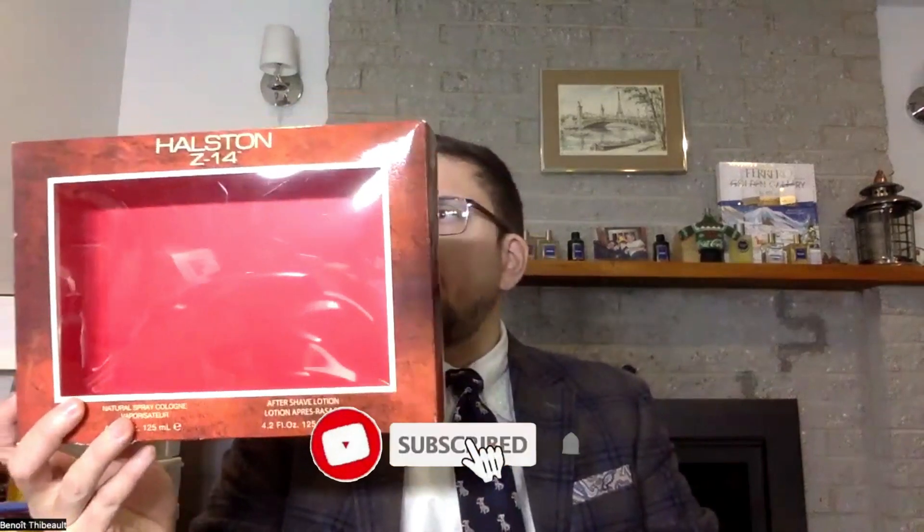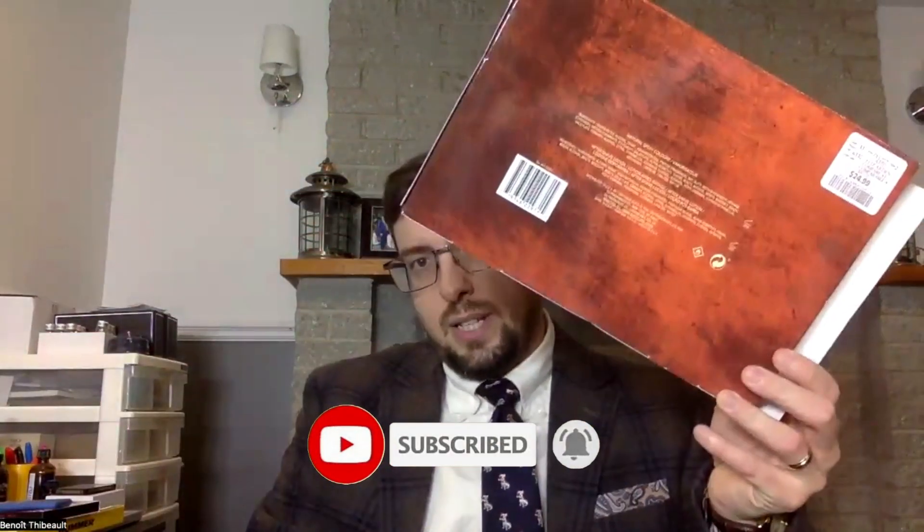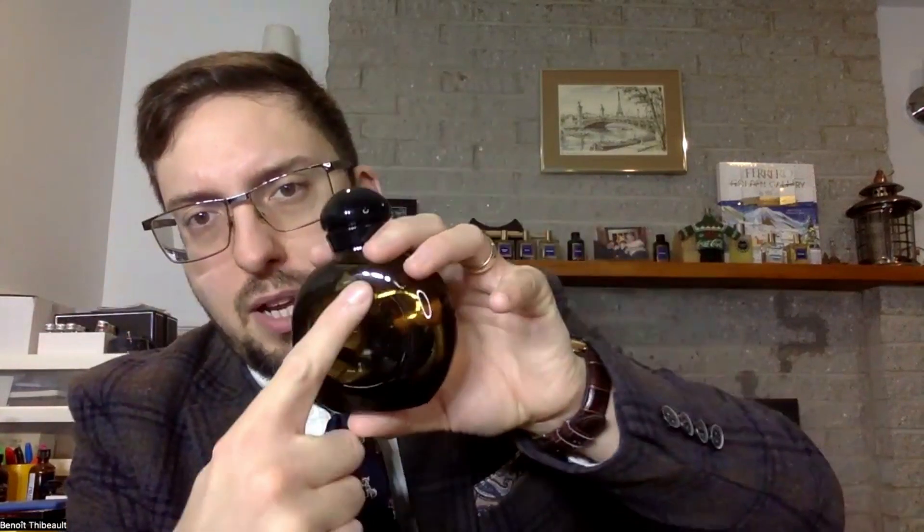I bought a little gift set that looked like this — it came with two bottles that looked exactly the same. This one is a spray bottle with the eau de toilette, or cologne — it says cologne, so we'll assume it's an eau de cologne. The other one is an aftershave. I don't have the aftershave bottle with me, but it looks exactly the same. The only difference is the aftershave doesn't have the little spray thing. So here's the bottle.